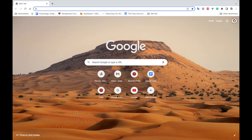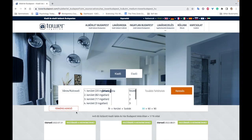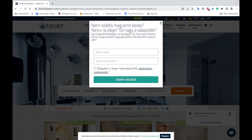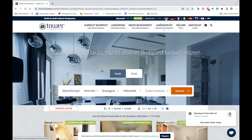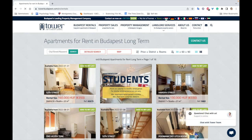You've been asking me where to find an apartment and a place to live, so I thought I would make a separate video about this. I'll just show you my screen without my face this time. In the end, I will show you the apartment I actually moved into. Here's a website called Tower Budapest — this is where I found my current apartment.